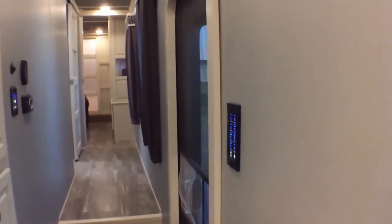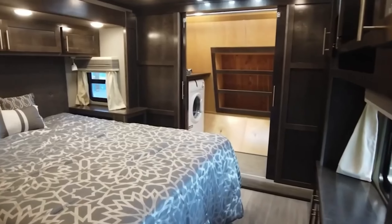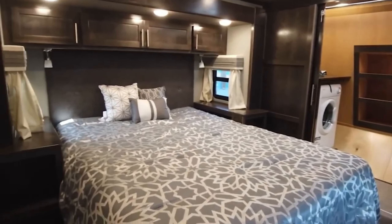The only thing more luxurious is this version envisioned by AI. Who knows — perhaps the next Luxe model will look like this.